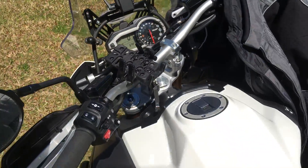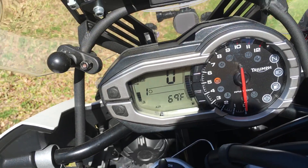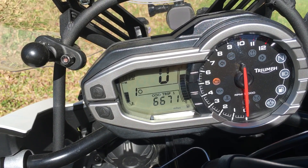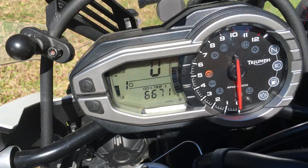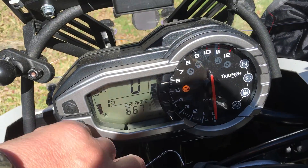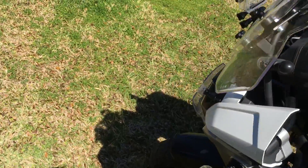This is a 2014 Triumph Tiger Explorer 1200. I currently have 6,671 miles on it. I bought this bike in August of 2015 — it had four miles on it when I bought it — so that's roughly six months.